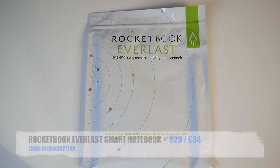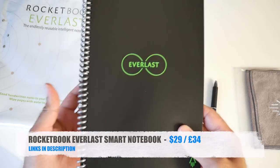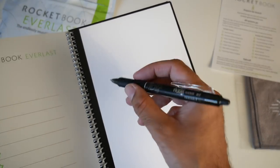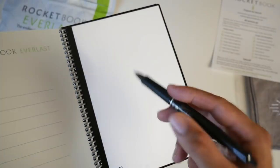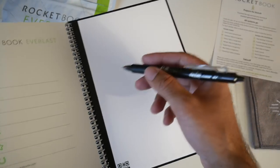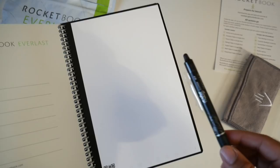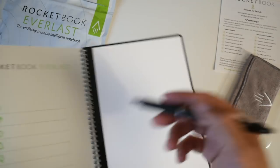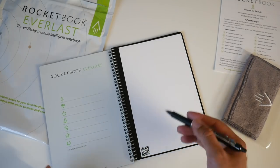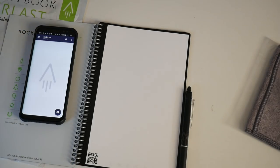Cool product number eleven is the Rocketbook Everlast — an intelligent notebook that lets you handwrite anything and have it appear in connected cloud services such as Google Drive, Evernote, Dropbox, OneNote, iCloud, and many others. The notebook can be reused infinitely as writing wipes clean with a damp cloth. It's a smart reusable notebook connected to the cloud, ideal for students, journalists, or anyone who makes lots of notes or sketches.